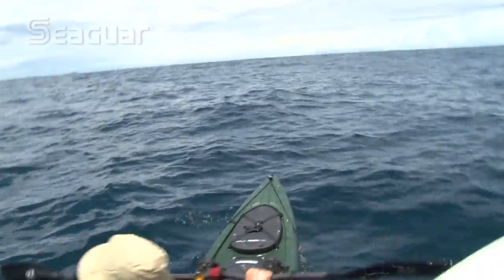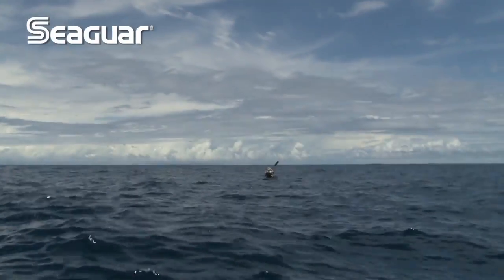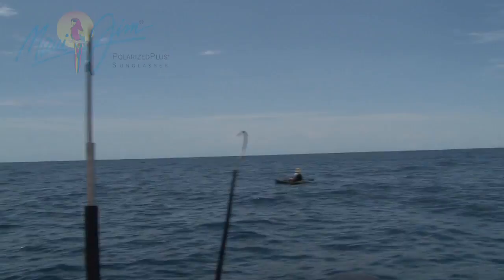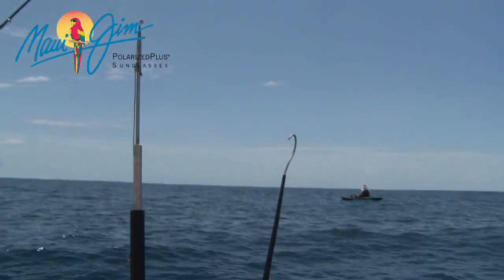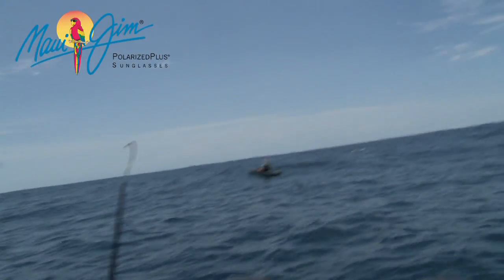I was taking a break and Craig decided to keep paddling around Hannibal Bank, and we saw a billfish jump on his bait. It was pretty cool because we were all looking right back at him when it happened — we saw it right behind him. It's not a real big billfish that we can tell anyway, but I love billfish on the kayak, man.